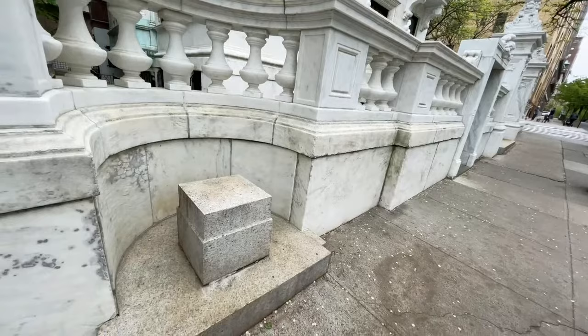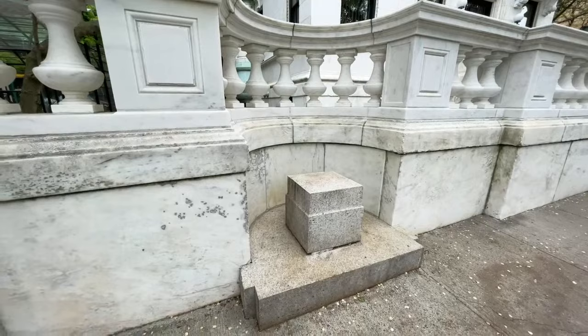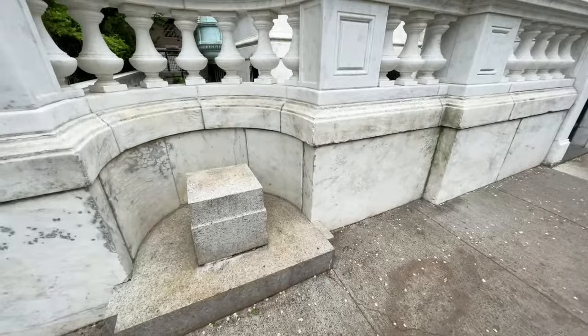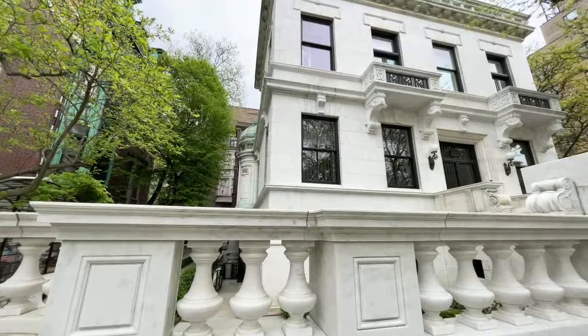Look at this — it looks like something we've seen before on some of our other tours. I'm pretty sure it's a mounting stone for people to hop on their horses or get into carriages. Maybe it used to be a fountain or some other sort of statue there, but not today. Anyway, back to the Shanasi Mansion.